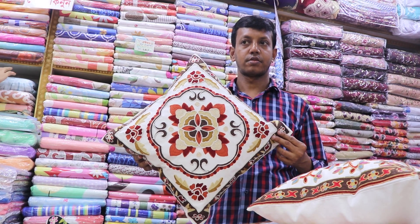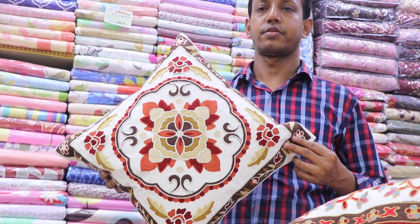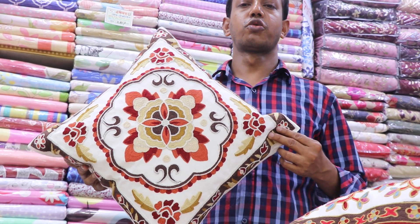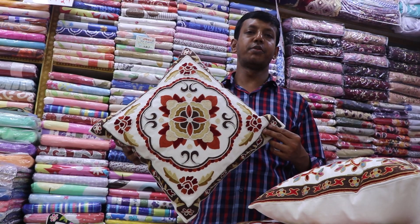How does the cushion cover look? 325€. How do we have the cushion cover? 325€. We have the cushion cover — 225€. Quality.